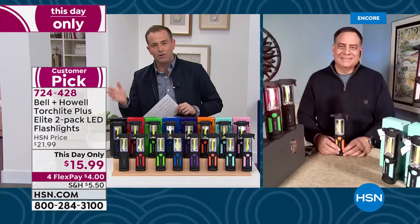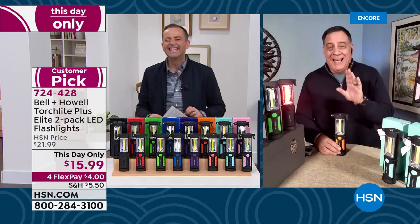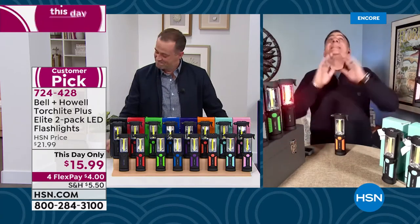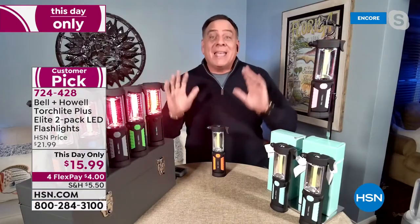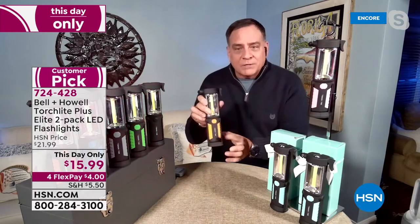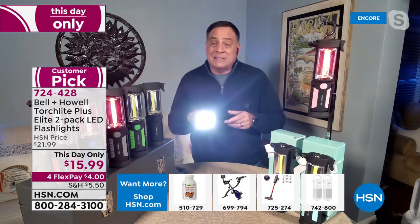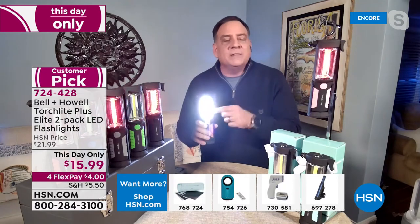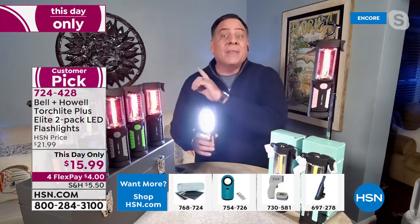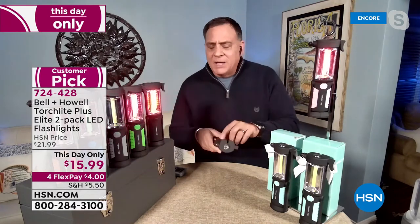Luca explains: the rubberized grip, the activator switch — press once for the distance flashlight, press again for the COB torch light which lights up the entire wall, then the flashing red emergency light great for roadside incidents. You can hang these, stick them to any surface with the magnets — even on the back flat. It balances on its base to be used as a desk light. In a darkened room, the flashlight beam is strong and the torch light floods the wall floor to ceiling.